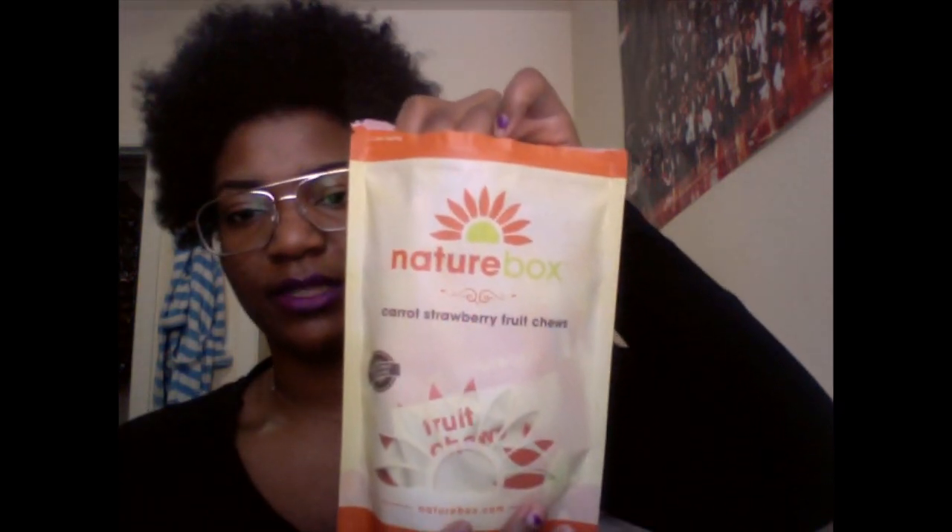Starting with the strawberry carrot fruit chews — they come in a big bag but with five separate individual packets inside, which is really nice. They look like little Twizzler twisties. They're made from real fruit and they're hard and crunchy. Tasting them now — I'm actually getting more carrot than strawberry flavor. They're good though, I love fruit chews.